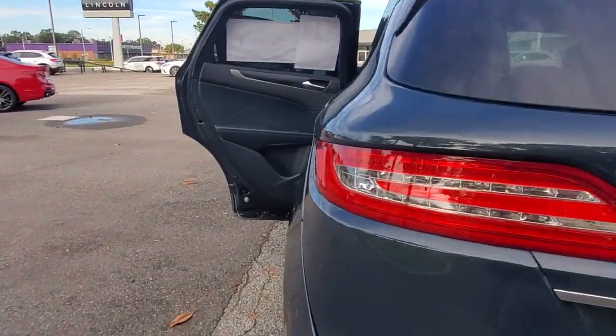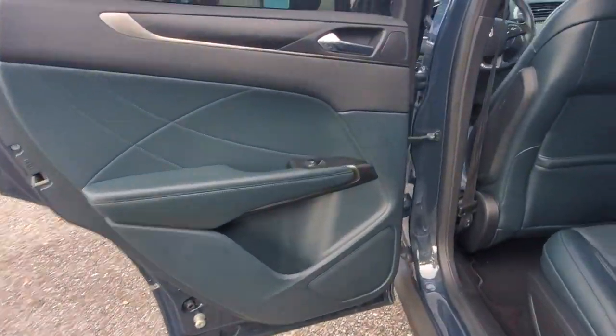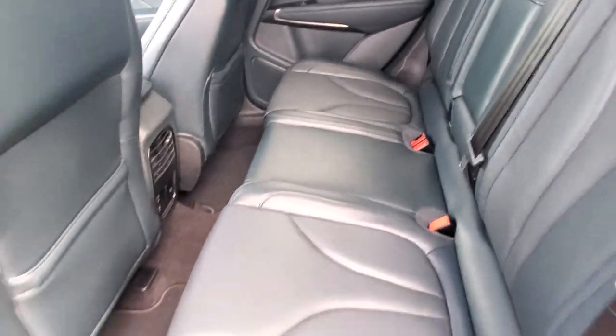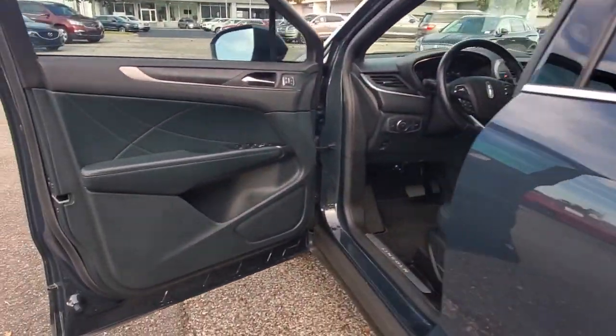Panoramic roof, navigation system, keyless entry, sun moonroof, backup camera, power liftgate, remote engine start, cooled front seat, power passenger seat, woodgrain interior trim.